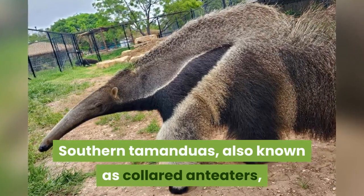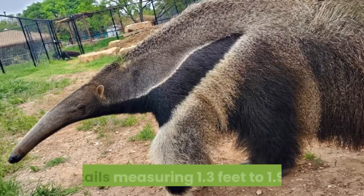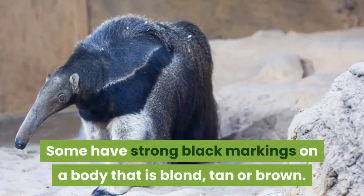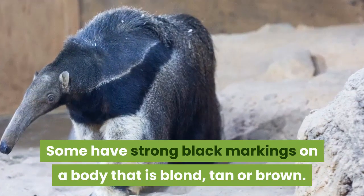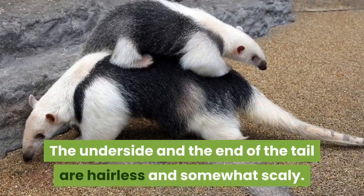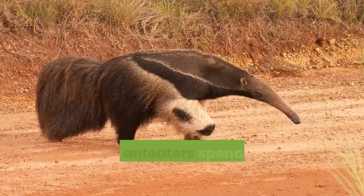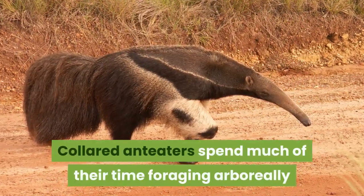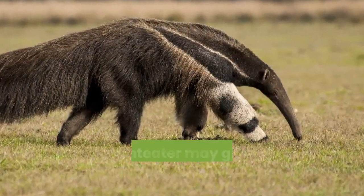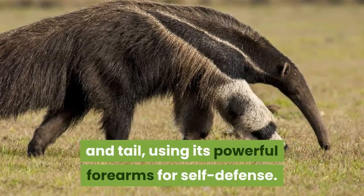Southern tamanduas, also known as collared anteaters, range from 1.7 feet to 2.9 feet, with tails measuring 1.3 feet to 1.9 feet. Some have strong black markings on a body that is blonde, tan or brown. The underside and the end of the tail are hairless and somewhat scaly. They are primarily nocturnal but occasionally active during the day. They spend much of their time foraging arboreally, as they are somewhat clumsy on the ground. When threatened in a tree, this anteater may grasp a branch with its hind feet and tail, using its powerful forearms for self-defense.